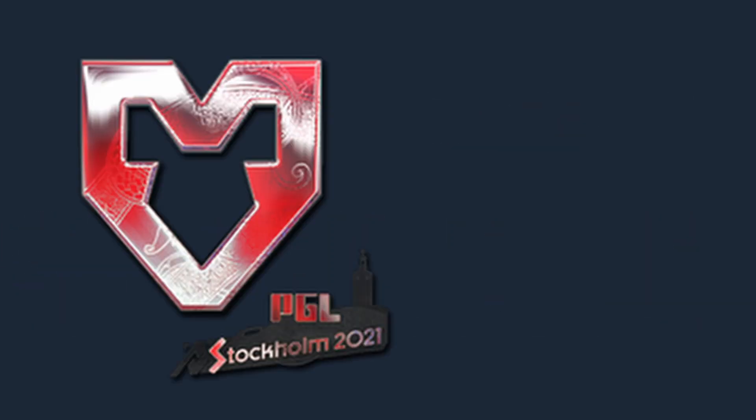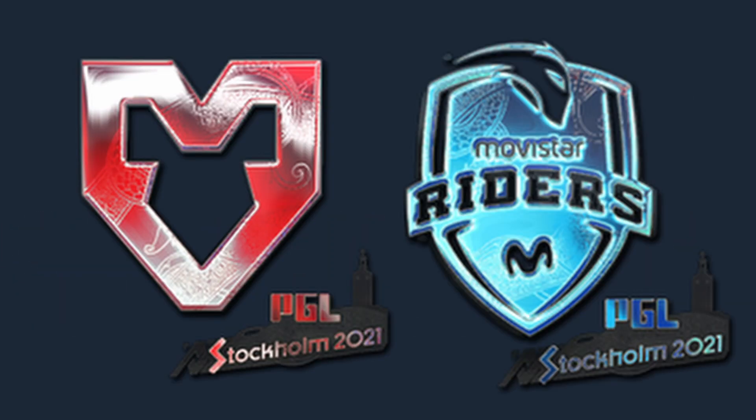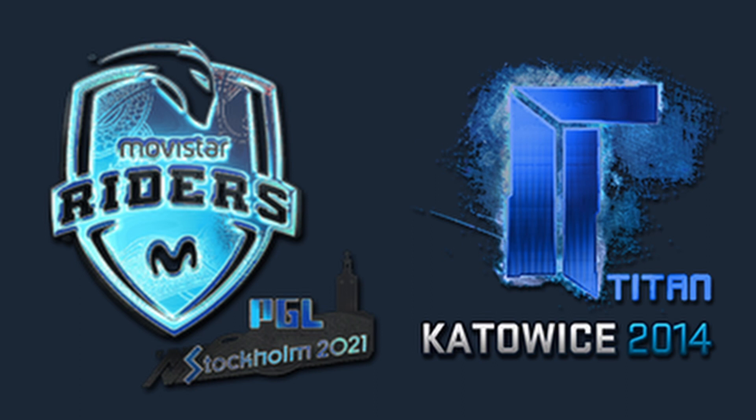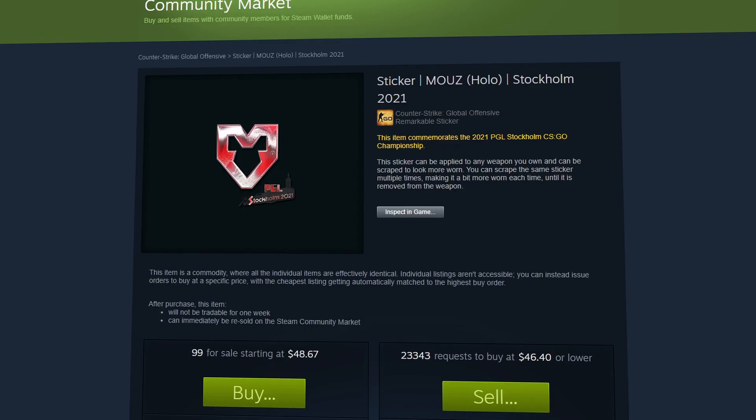The stickers in question are the Mouz holo and also the Moviestar Riders holo, which you may notice when you actually compare them to the IBuyPower and Titan from Katowice 2014 — they both share a baseline of just being blue and red stickers.